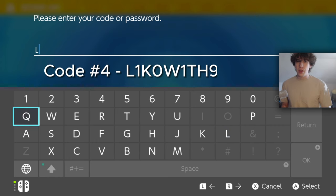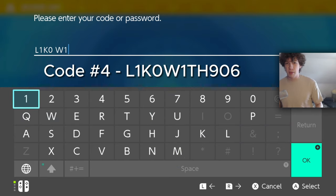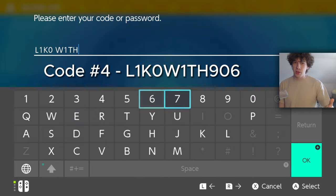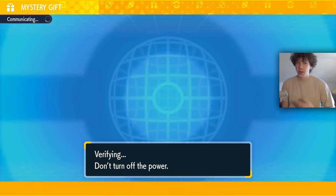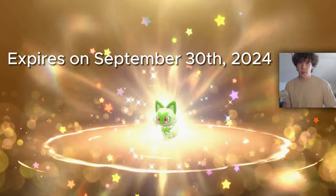Next up is 'LEEKO906.' You can redeem this code and get a free Sprigatito. This is actually a pretty good mystery gift because they're literally giving you a starter Pokémon, so if you're starting a new adventure you could just pick Quaxly or Fuecoco because you're going to get another starter. You can redeem this until September 30th of this year.